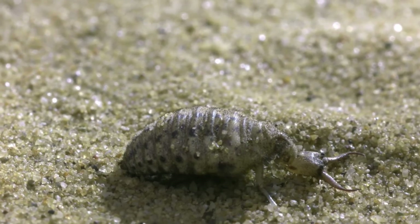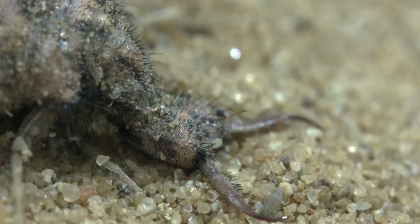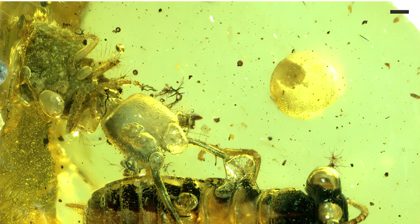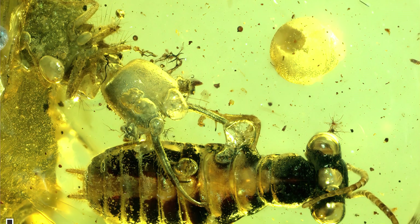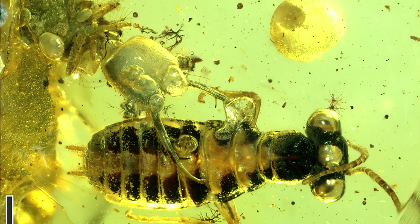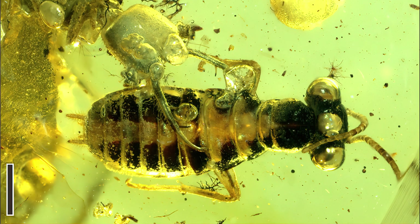And if that's still not enough to justify getting two of the same species in your collection, look at this predation action scene with a Neuroptera larva holding its victim in its jaws. Action scenes like this justify having more than one specimen of the same species in the collection, in my personal opinion of course.